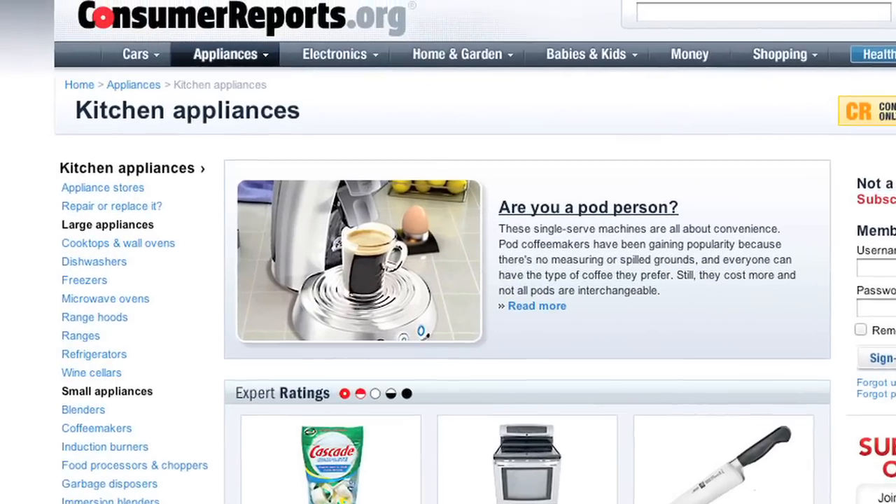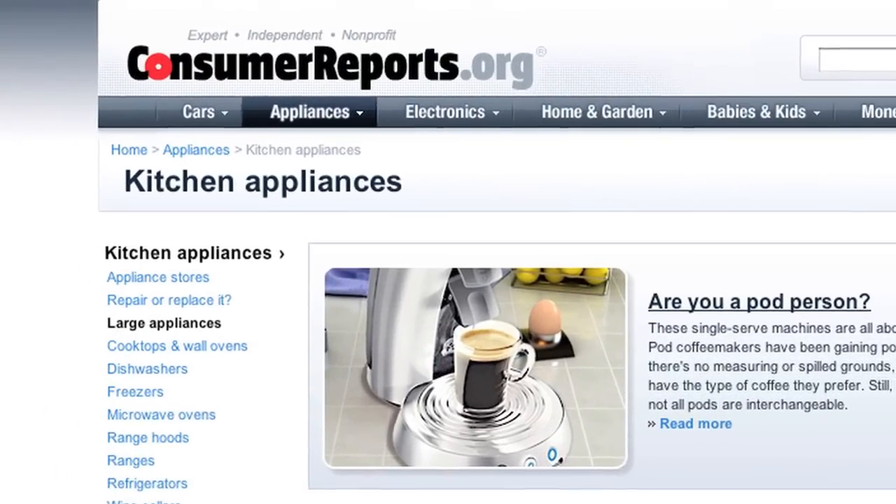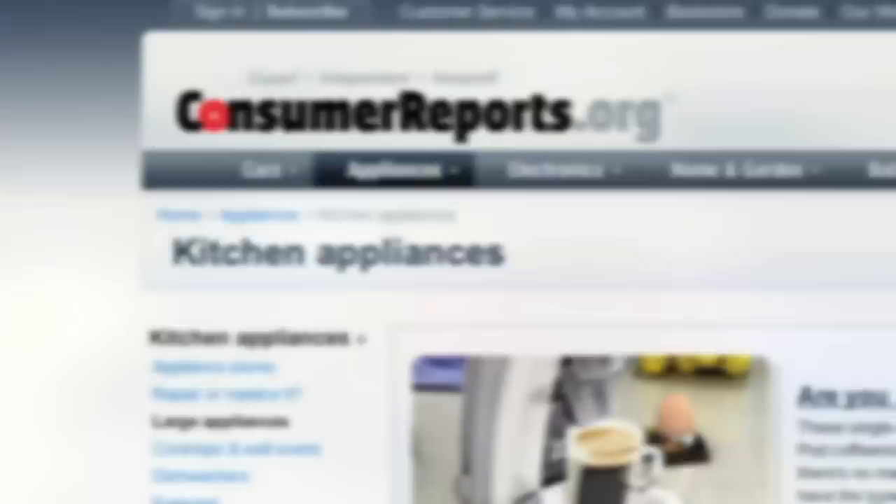I'm a big fan of Consumer Reports, and so before I buy anything, I always go to consumerreports.org. They have no bias, and you can do your own research to see how everything compares in terms of anything for your home.